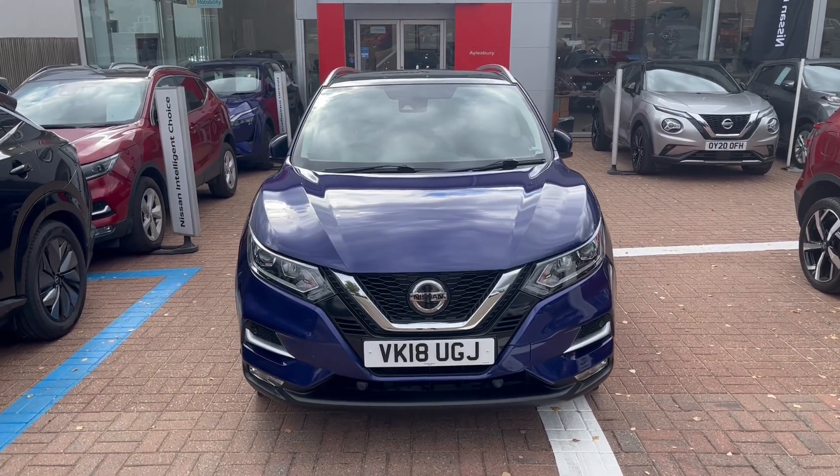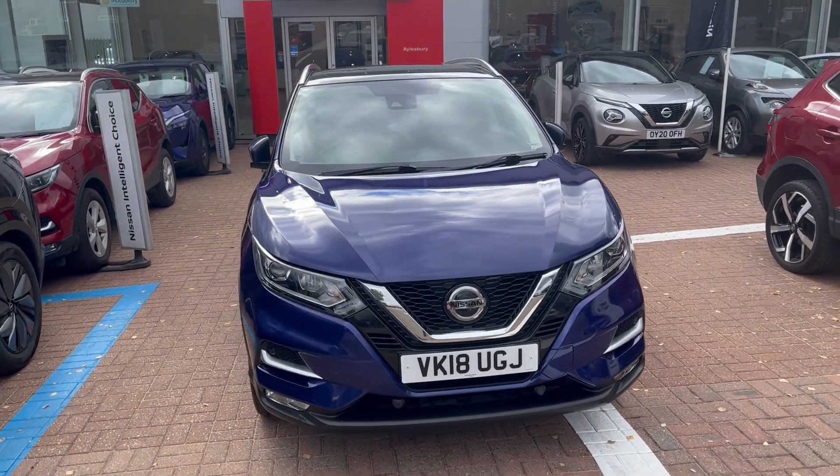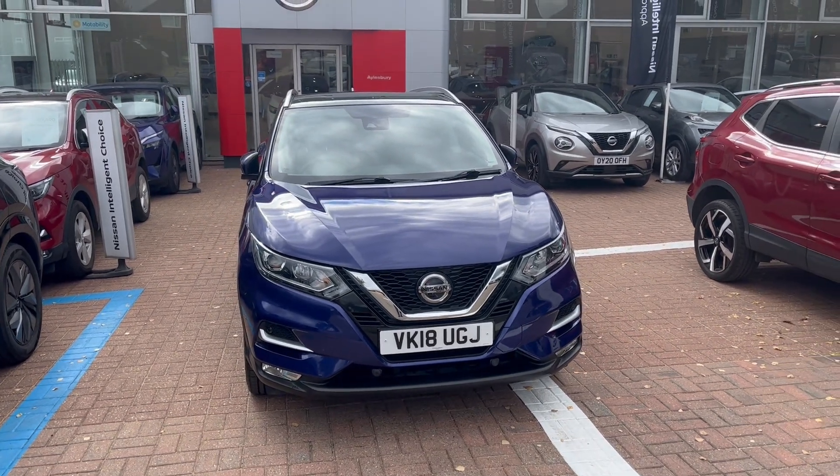Hello there, it's Saul from Aylesbury Nissan. Here today I'm going to show you a Nissan Qashqai N-Connecta in ink blue.